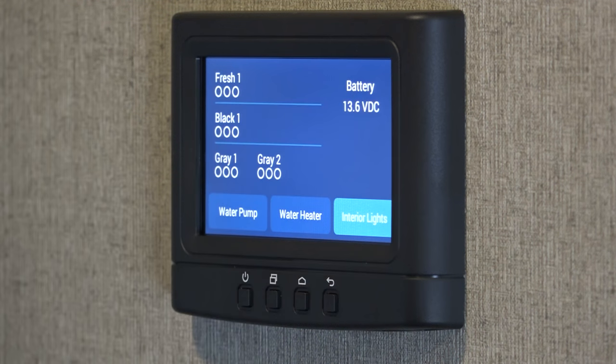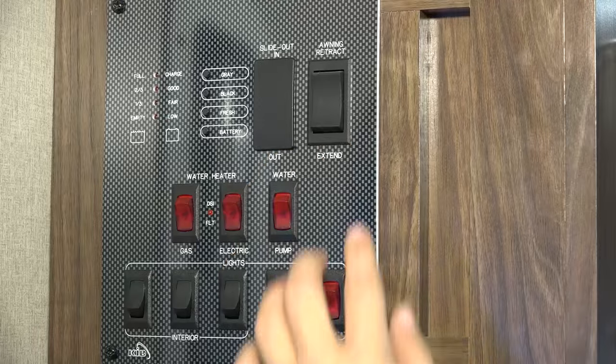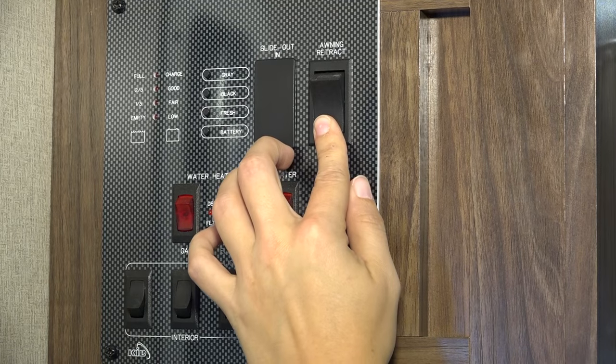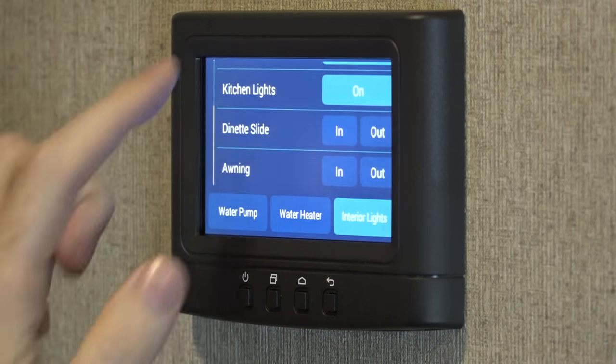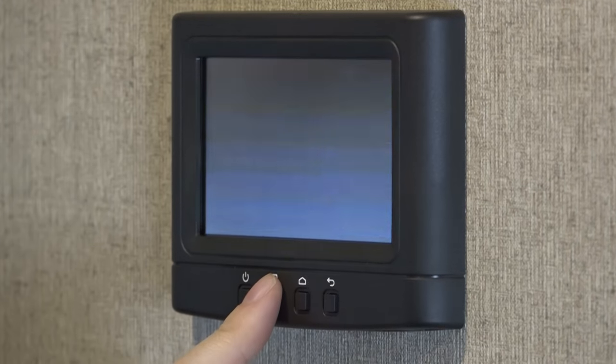The heart of the system is this sleek, wall-mounted Control Commander touchpad, which eliminates old-fashioned rocker switches, buttons, and lights. Scroll through the menu, select a function, and you've turned on the lights or checked your holding tank levels.